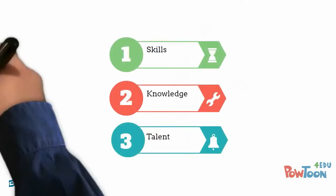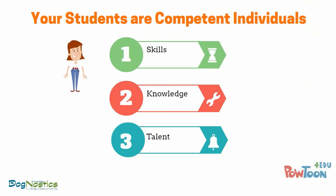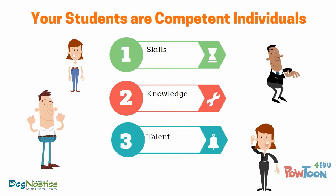All your students will come to you already equipped with lots of skills, knowledge, and talent. They're individuals who in their own environments are very competent — successful as parents, partners, and professionals.